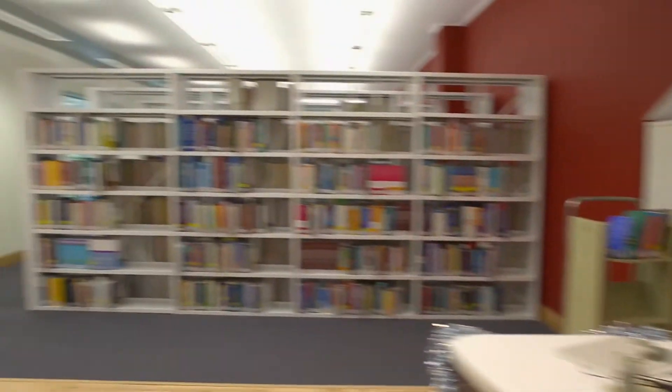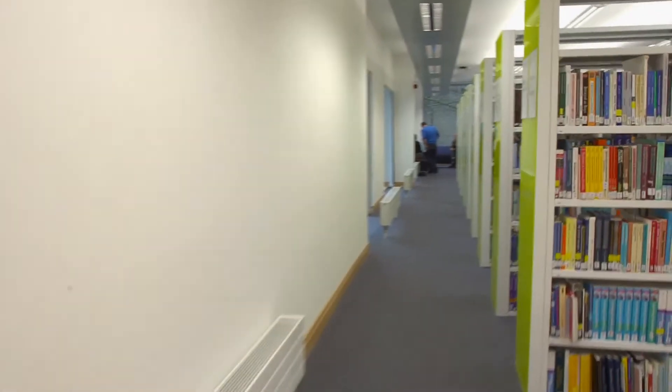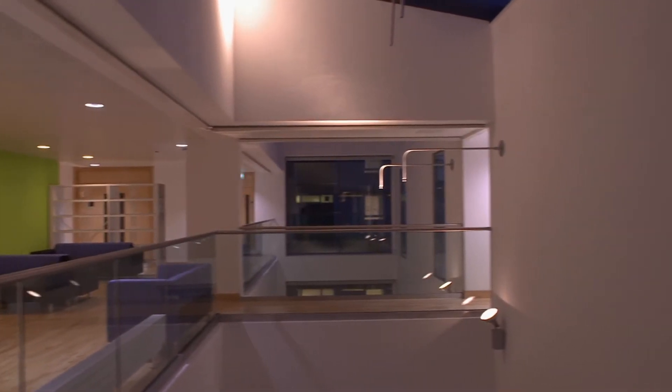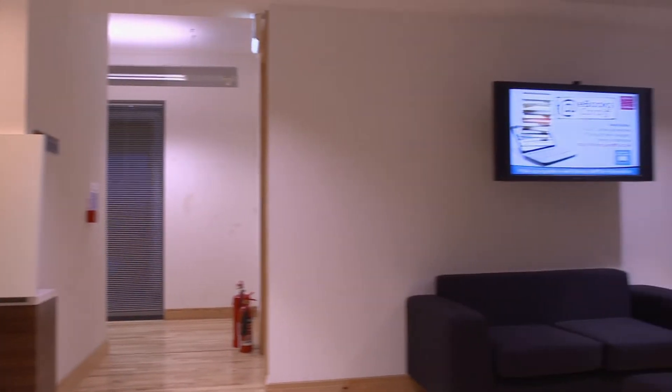We have a range of facilities on my course. We're normally based in the T-Dewisant building on the Heath Park campus — that's where all our main lectures are and where we take part in all our group work sessions. The library has now moved to this new building, which has a new range of books, all the journals, a new computer room, and new group work rooms we can use outside of planned sessions.